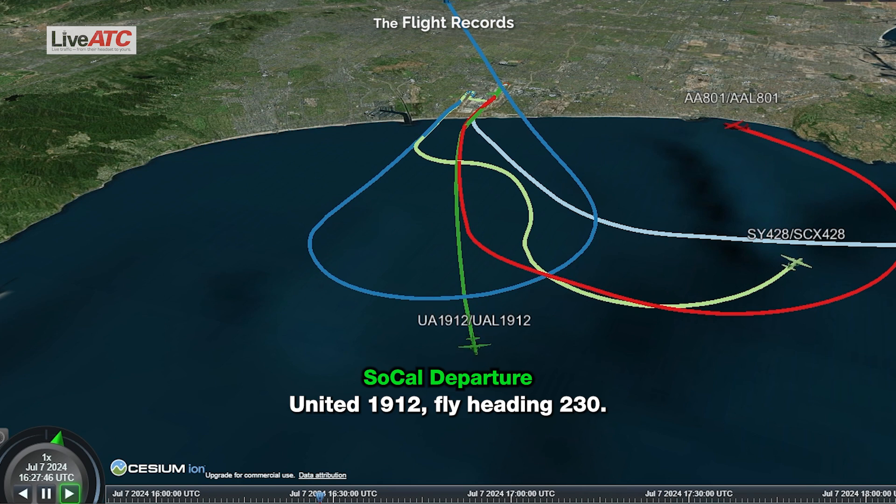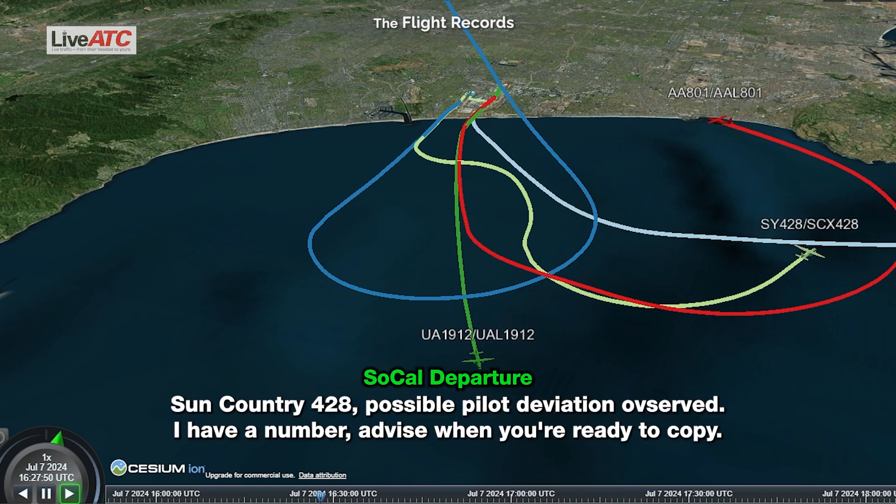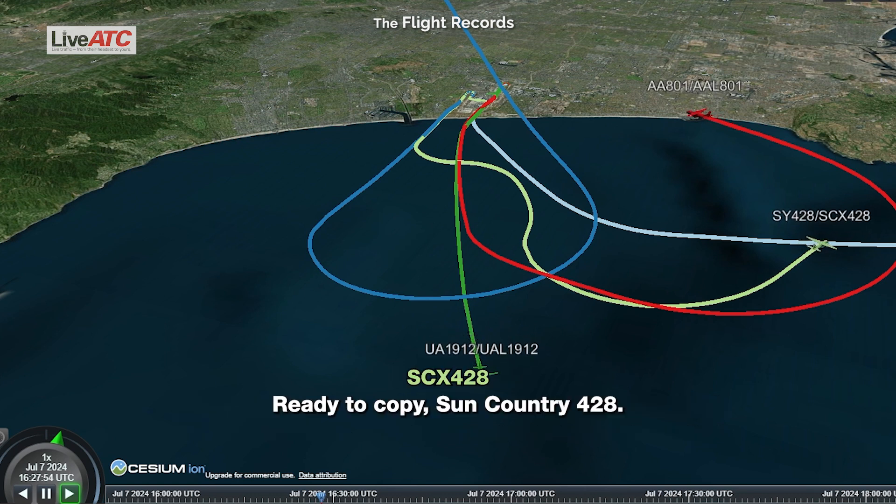United 1912, fly heading 230. 230, United 1912. Sun Country 428, possible pilot deviation observed. I have a number — advise when ready to copy. Ready to copy, Sun Country 428.